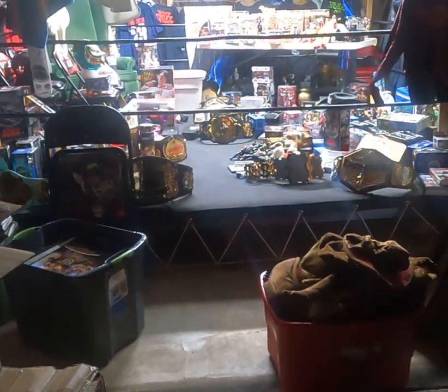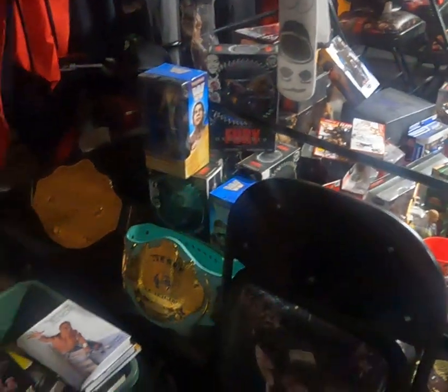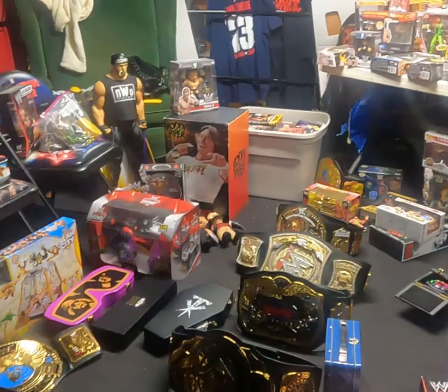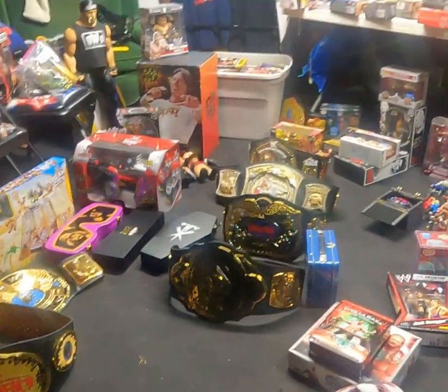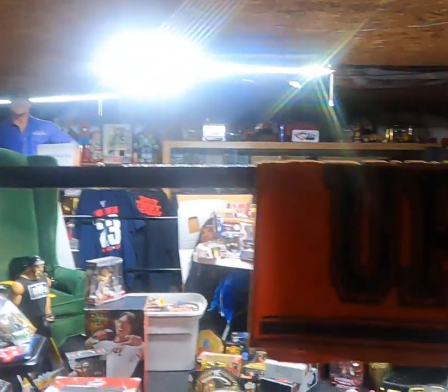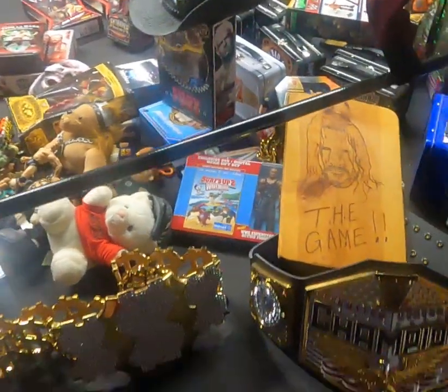This is going to be part one of this video — the wrestling haul we bought the other day. I'm just going to give an overview. If there's anything you'd like me to review personally, please get with me. There's a lot of stuff here, it's a little overwhelming. It's been a few days since we uploaded a video, so I decided to just get something out there. This is a 14 by 14 wrestling ring, and as you can see the shop is already quite full.